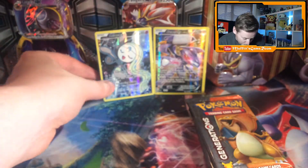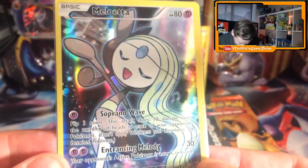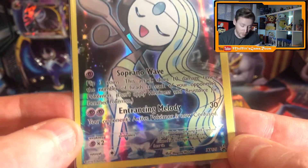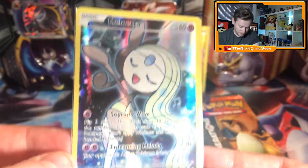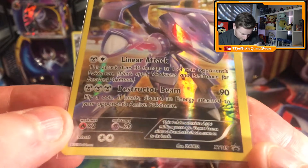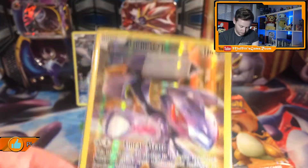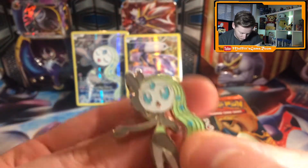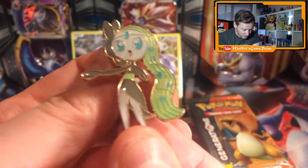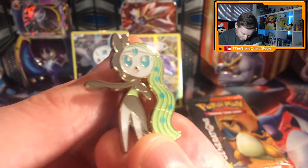So we'll go over the promos first. This is the Meloetta one — absolutely looks fantastic, I love it. I won't go over the moves because the video will end up going on too long, but yeah, gorgeous promo. And then the Genesect one — these are the XY 119 promos, so the black style one. Looking fantastic. And then the actual pin that came with it — the Meloetta pin.